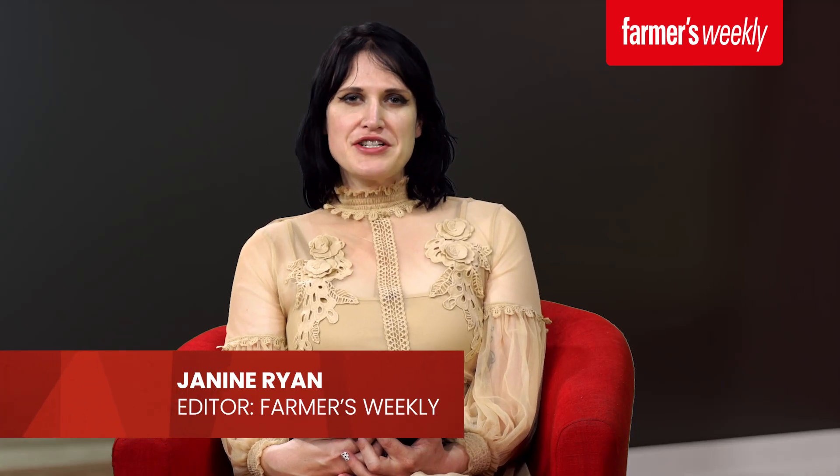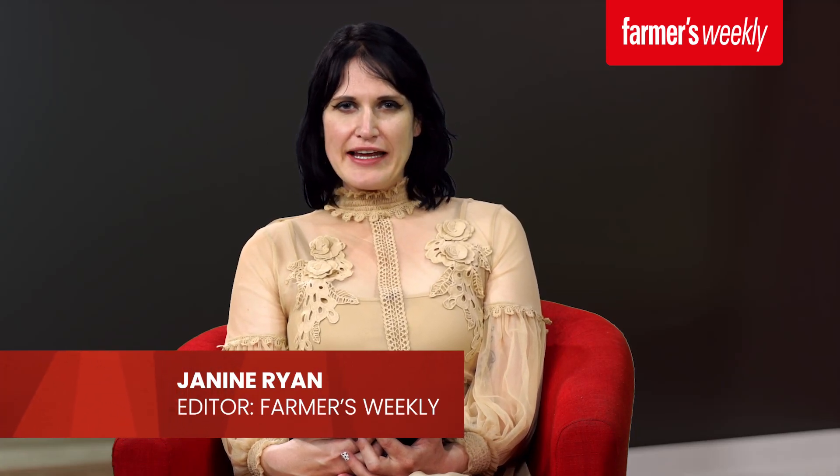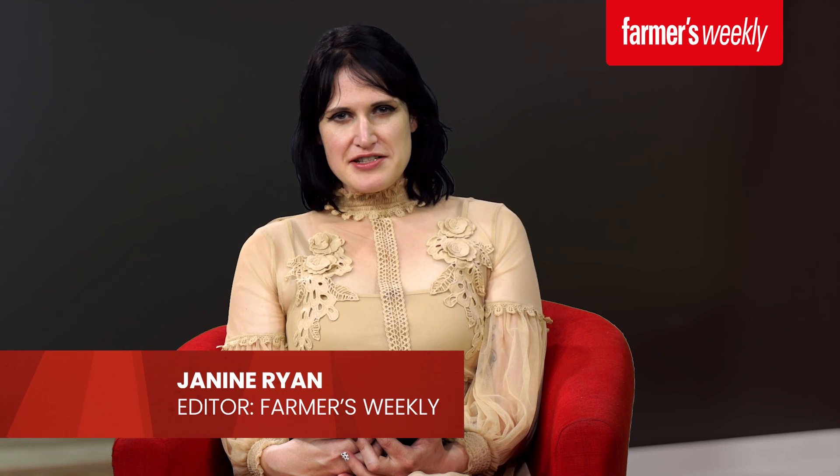Hello and welcome to this video series on animal nutrition brought to you by Farmers Weekly. I am Jeanine Ryan, the editor of Farmers Weekly. During this series we bring you interviews with experts from the Agricultural Research Council about animal nutrition and the role it plays in overall animal productivity. Today's guest is Tokozane Nodonga, who is a researcher at the ARC. Welcome, Tokozane.